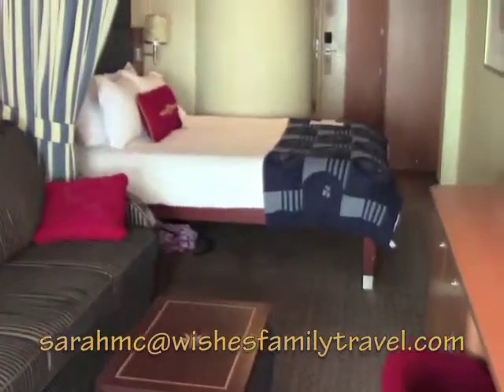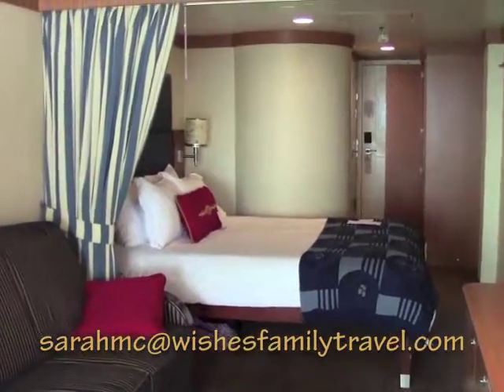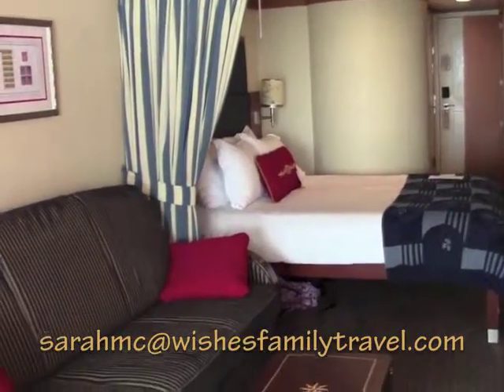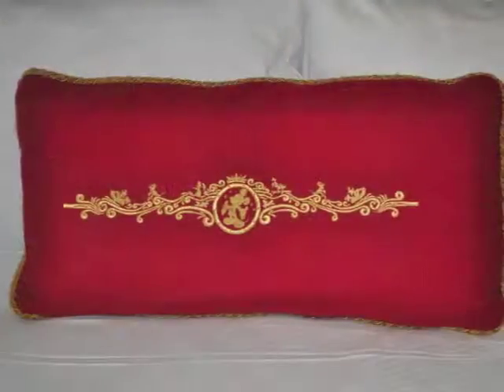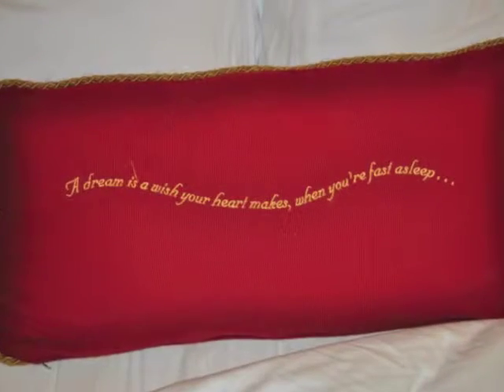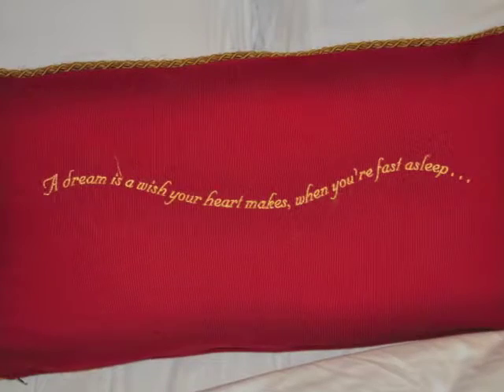If I can help you make this Disney travel wish come true for your family, please email me at sarahmc@wishesfamilytravel.com. I'll see you in the next video.